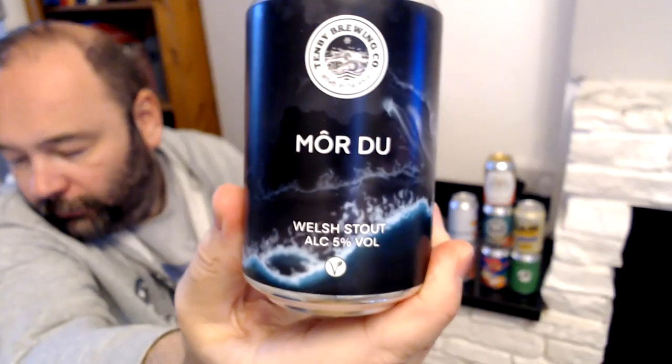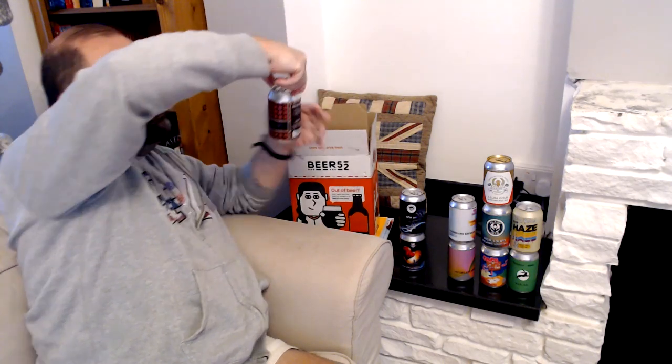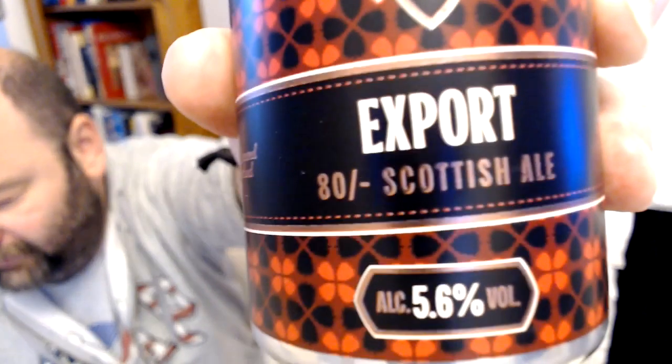We've got Mortar — Welsh style — another dark one. And one more: Beer Spear, a Scottish export — it's an 80 shilling. So we've got four dark ones and six pale ales — four dark ones and six pales total.